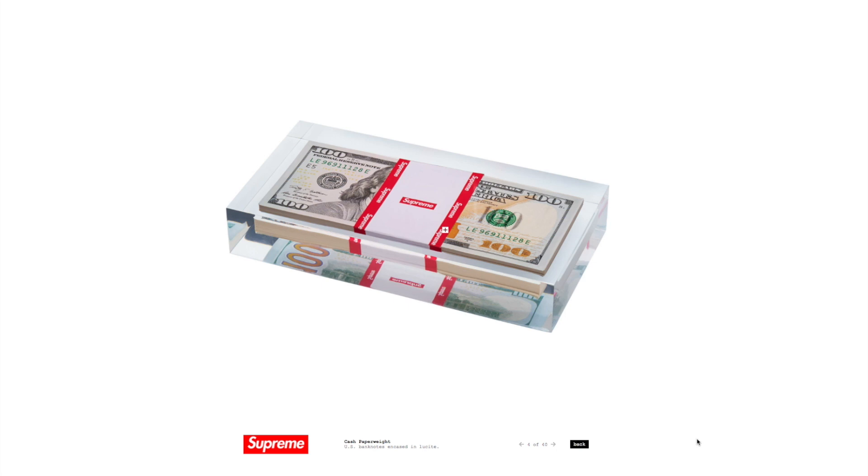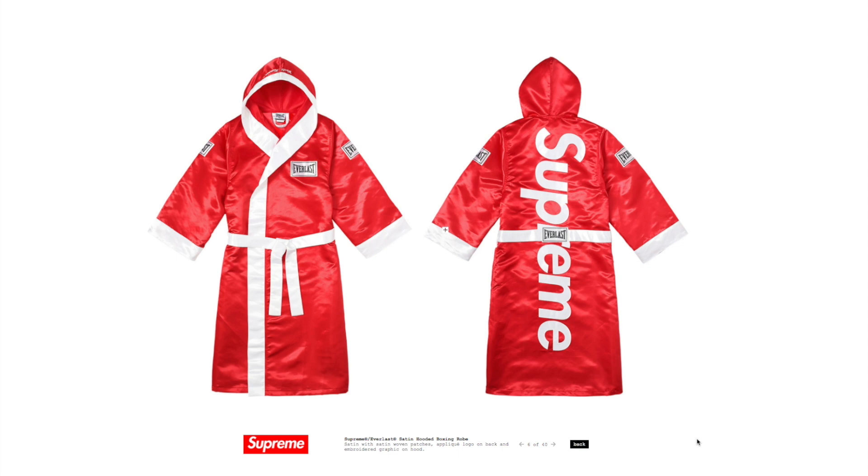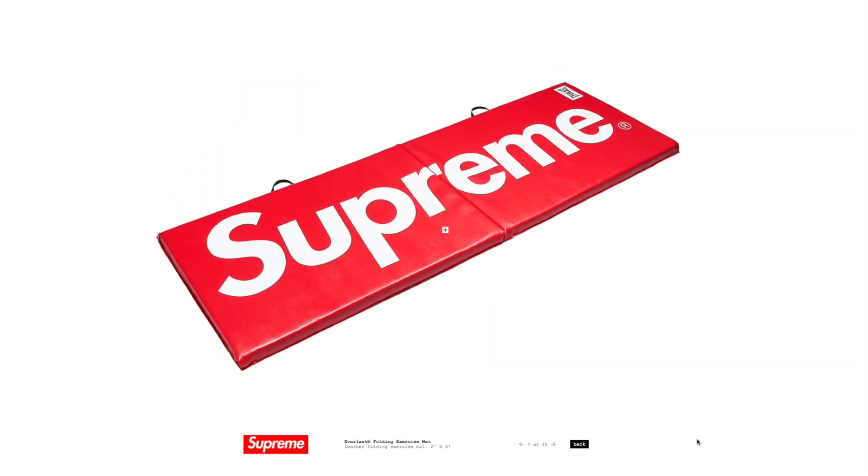We also have a Supreme x Everlast satin robe — they did a couple things with Everlast in two different prints. Something most people are probably gonna end up wearing around their house; I don't see too many people actually boxing in this as a warm-up. They used the Everlast licensing to also do an exercise mat, so you have the full kit and caboodle. You could do your aerobic exercises, or like most people, just hang it on the wall.